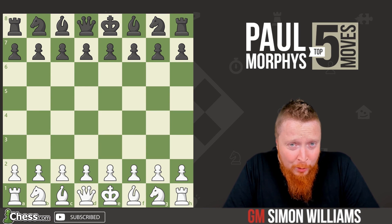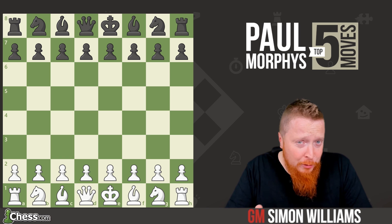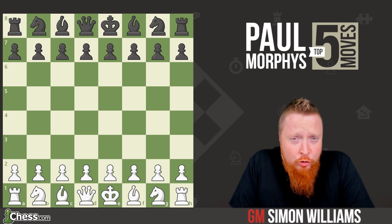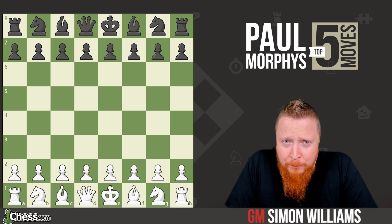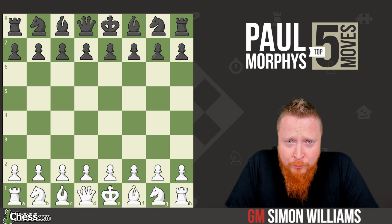The pride and sorrow of magical chess — Paul Morphy. We're now going to take a look at five of his most magical moments. This is pure energy, pure joy that we're going to see coming from his moves. One of my favorite players of all time.